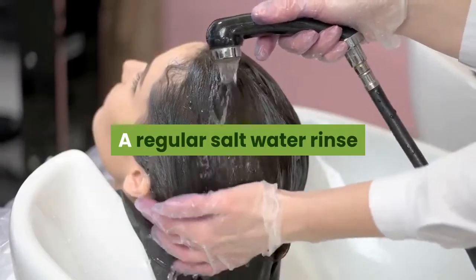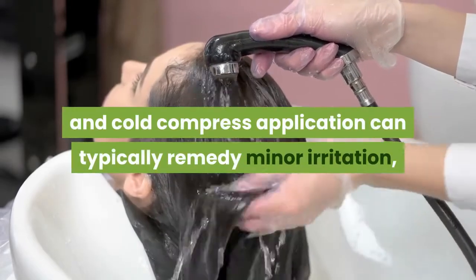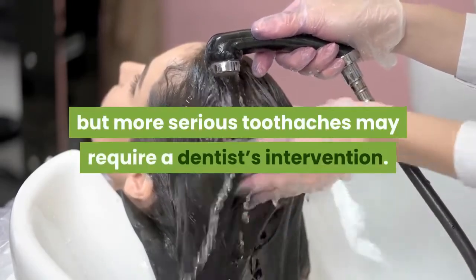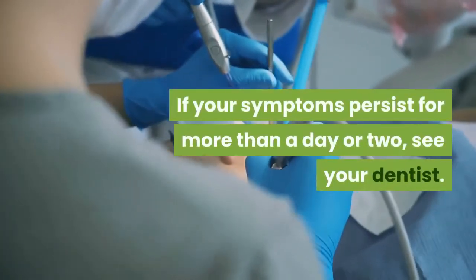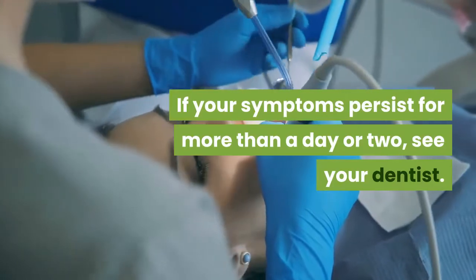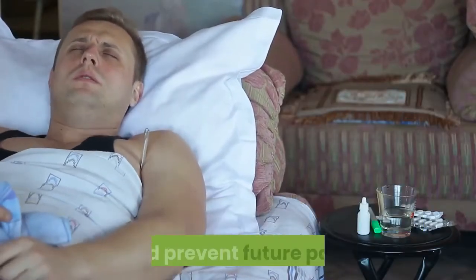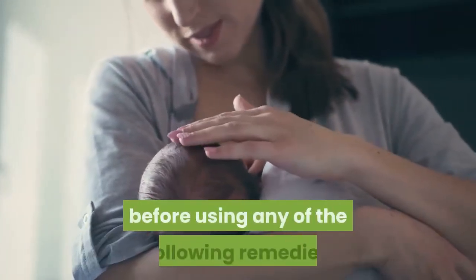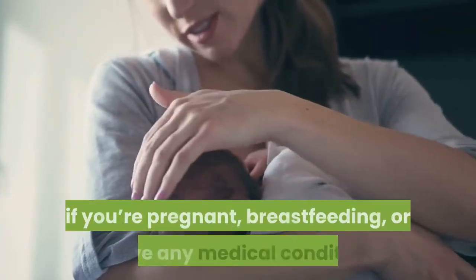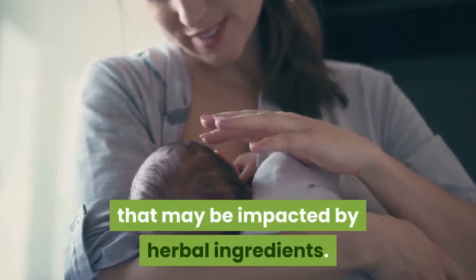A regular salt water rinse and cold compress application can typically remedy minor irritation, but more serious toothaches may require a dentist's intervention. If your symptoms persist for more than a day or two, see your dentist. You should also talk to your dentist before using any of the following remedies if you're pregnant, breastfeeding, or have any medical condition that may be impacted by herbal ingredients.